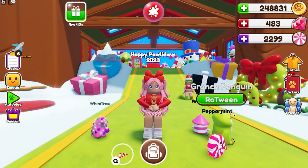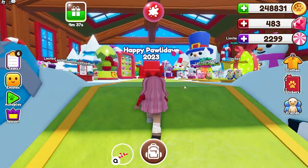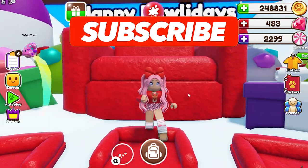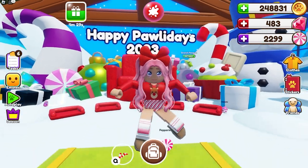All right guys, that is everything that is new in the Row Pets Part Two update. I really hope you enjoyed this video! If you haven't already, make sure to hit that subscribe button to become part of the Donut Squad and never miss another video or live stream. I will see you next time — bye!